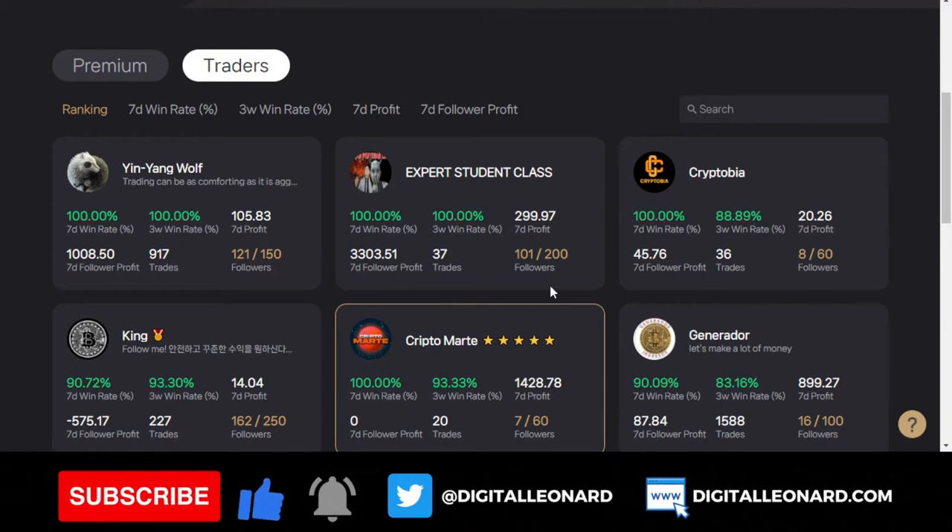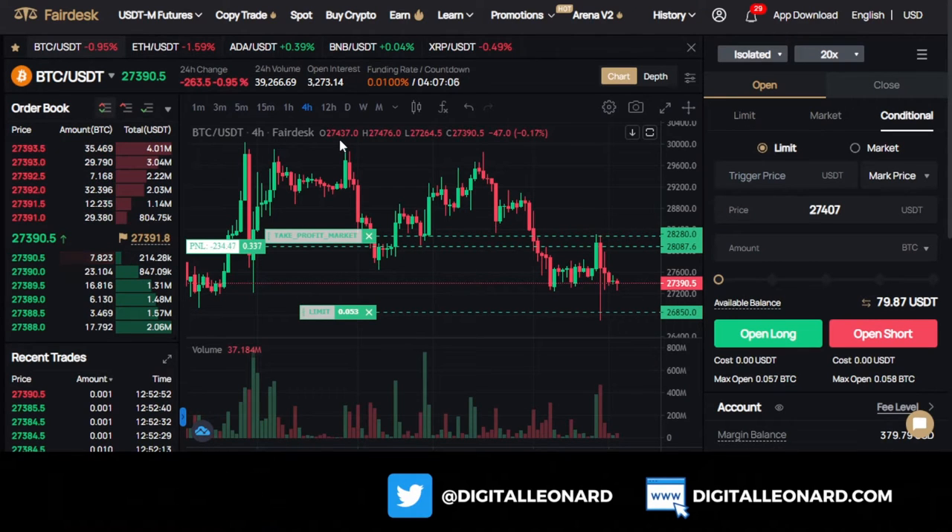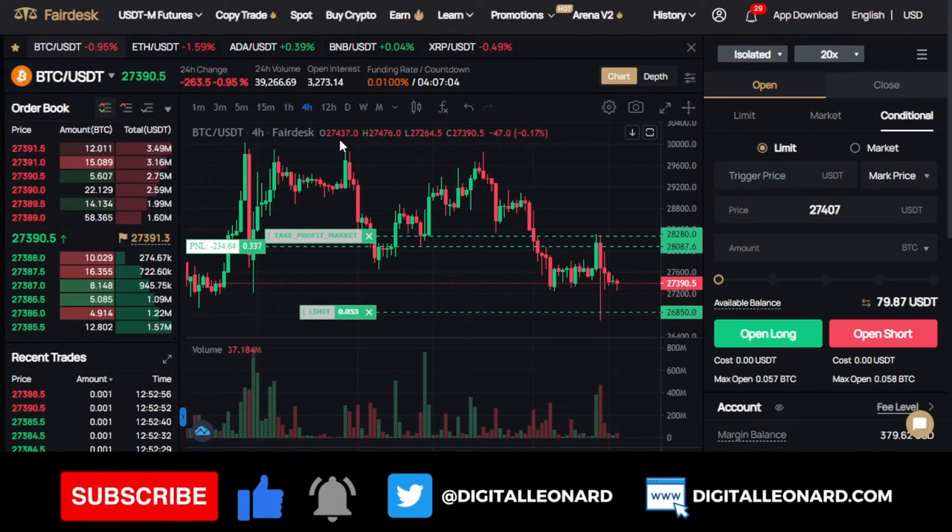Today is not about FedEx copy trading — I just wanted to point that out. We're going to look at the futures trading option that FedEx has. You can become a pro trader on the FedEx exchange. All you need to do is sign up with the link in the video description if you don't have a FedEx account.